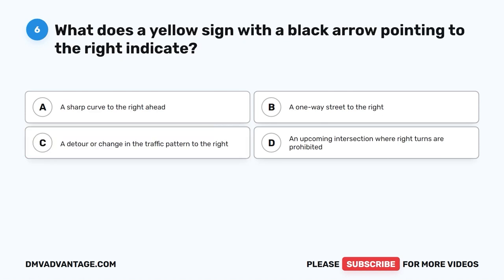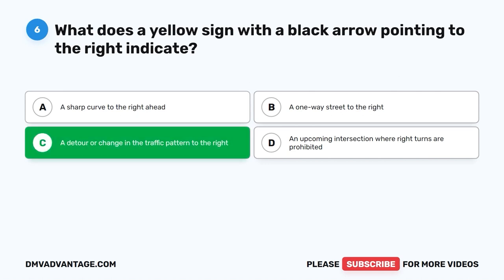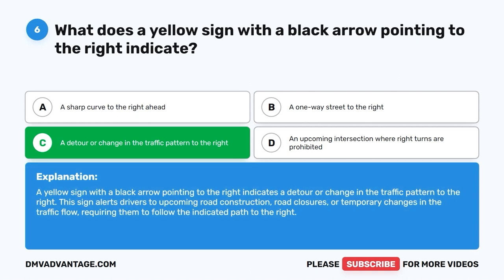Question 6. What does a yellow sign with a black arrow pointing to the right indicate? A. A sharp curve to the right ahead. B. A one-way street to the right. C. A detour or change in the traffic pattern to the right. D. An upcoming intersection where right turns are prohibited. The correct answer is C. A yellow sign with a black arrow pointing to the right indicates a detour or change in the traffic pattern to the right. This sign alerts drivers to upcoming road construction, road closures, or temporary changes in the traffic flow, requiring them to follow the indicated path to the right.